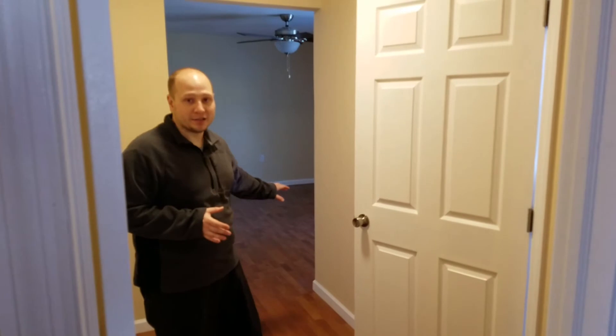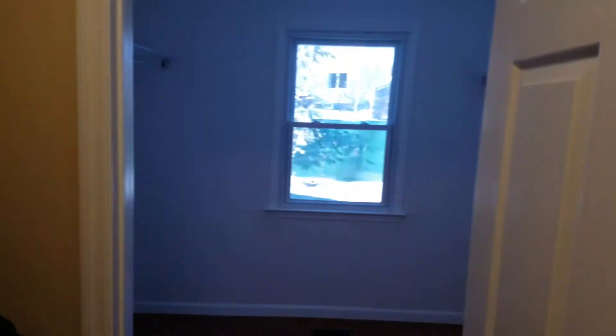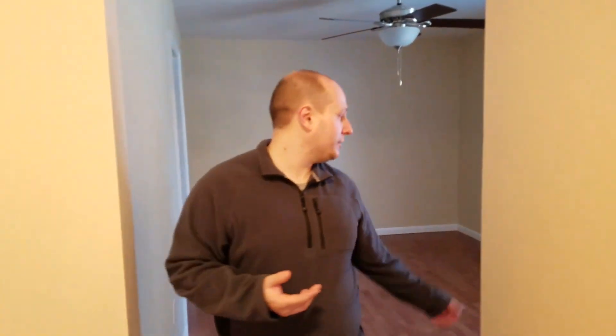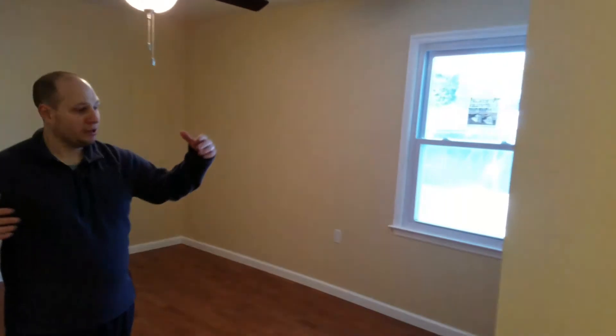This is another dramatic renovation — this used to be two separate bedrooms which have now been combined into a master suite. In this master suite you have an entry hall and then a big walk-in closet. You can see it's got a window in it, it's very bright. That's actually a pretty good selling feature on this house.